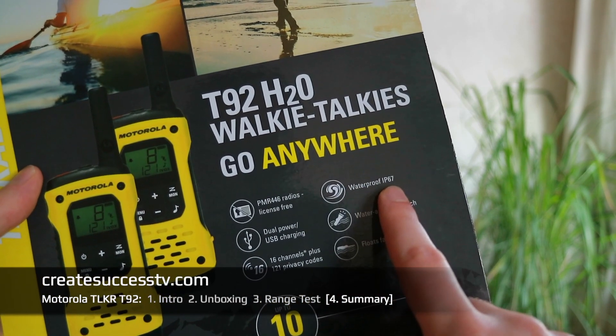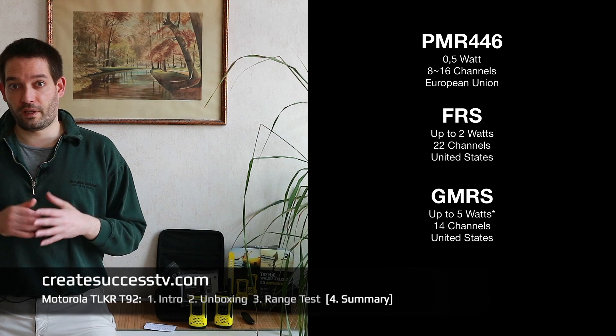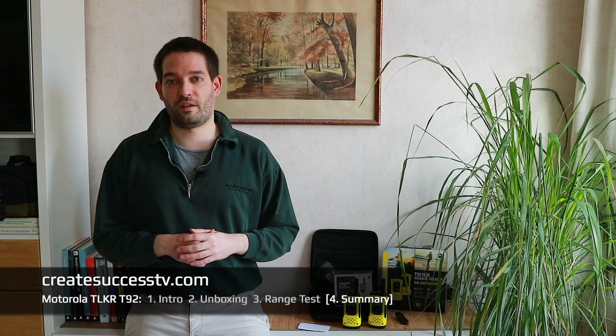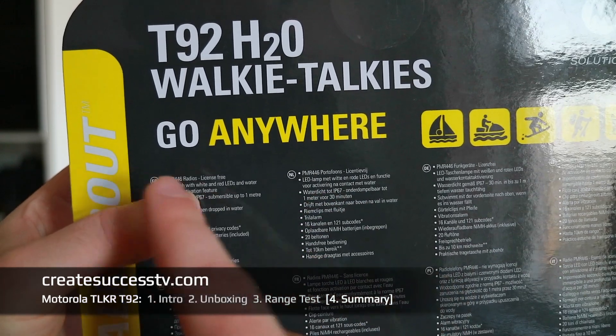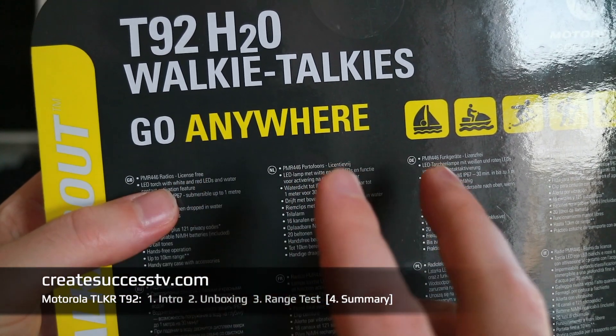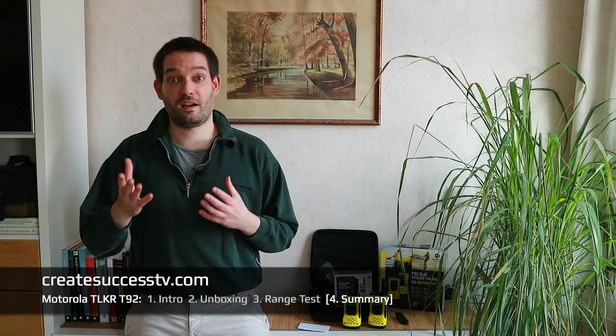The IP67 waterproof rating is a specialty feature here. Just keep in mind that range can vary significantly based on your environment due to the lower output power of PMR 446 radios. If you're in the States, look for the corresponding GMRS or FRS models. One of those can be used license-free; the other requires a one-time fee and registration, but no exam — that's only for ham radio operators, which is also an interesting hobby.